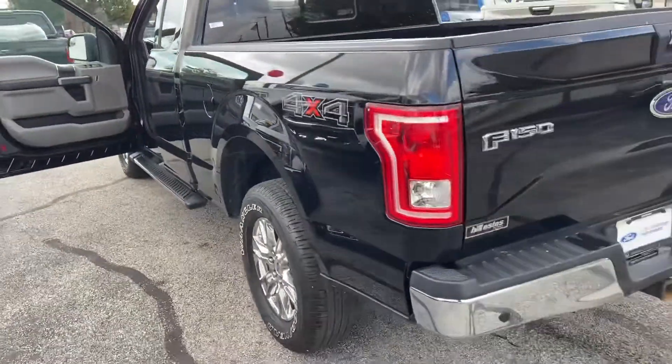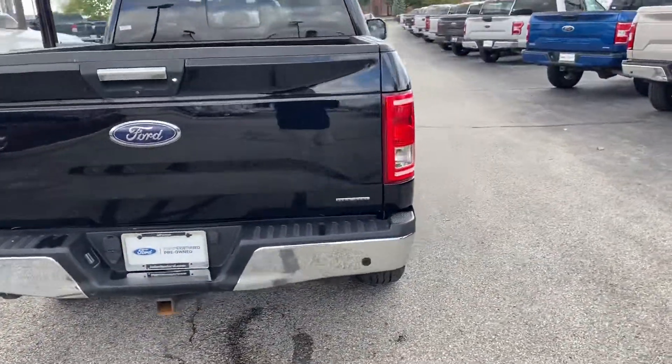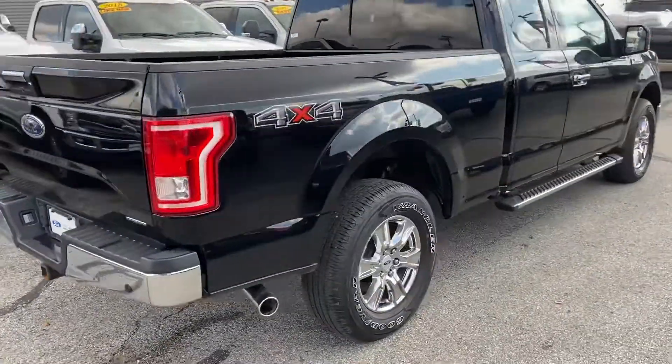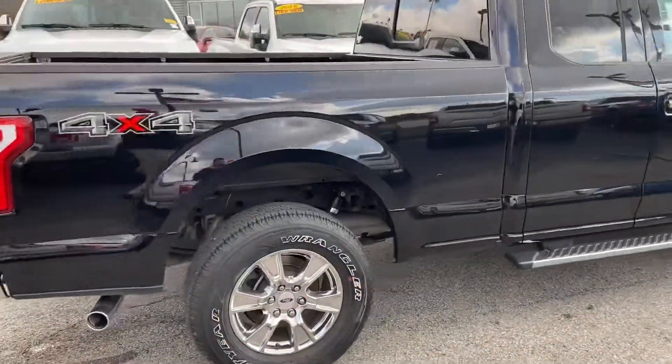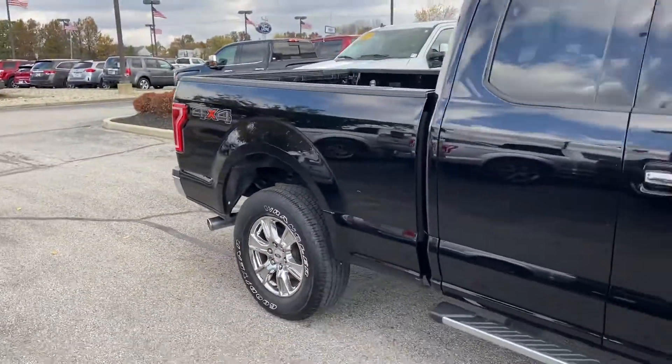This is just a beautiful truck. Nice black, certified pre-owned, which means it adds 12 months and 12,000 miles to the bumper to bumper warranty and an additional two years and 40,000 miles to the powertrain warranty.